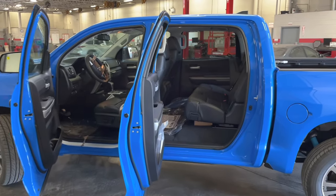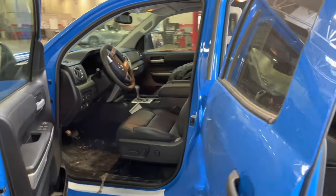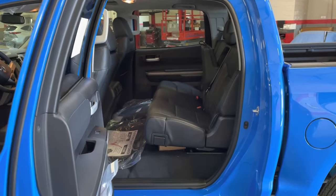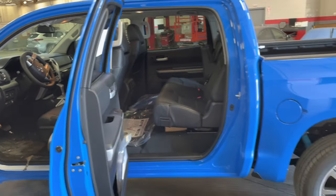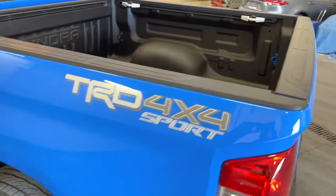Look at the interior space on the Crew Max Tundra — it is just enormous in there. There is tons of space in the front and tons of space in the back. I'm a large tall person — I'm six foot three — and I fit very comfortably in both the back and the front with no complaints whatsoever. You still get a very decent-sized box with the spray-in liner.